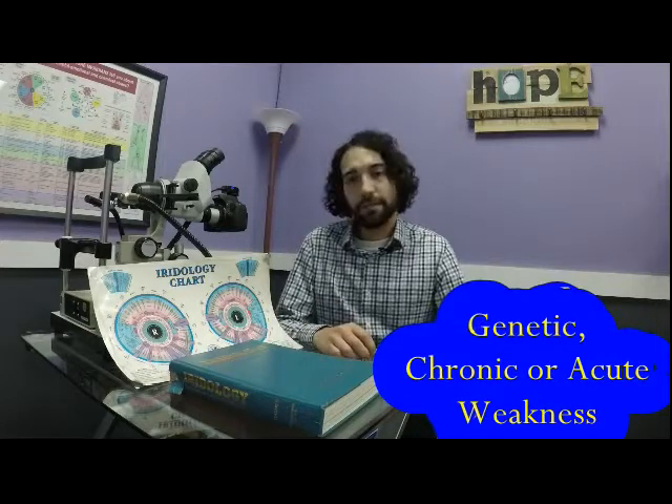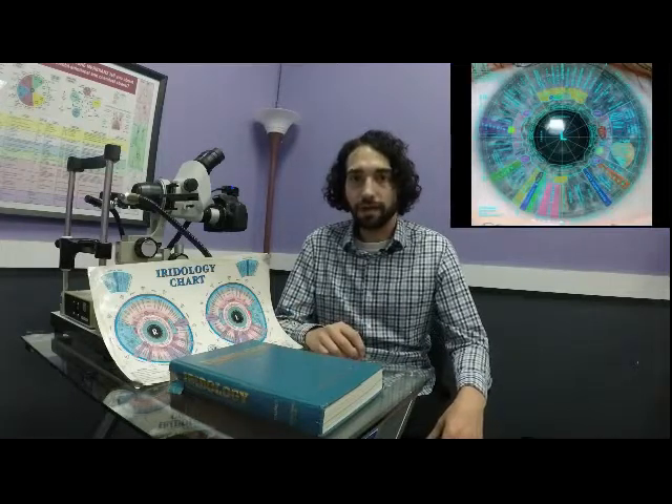A very good benefit of this as well is that instead of taking numerous blood work tests, we can simply take a picture of the eye to get a very good understanding of everything that's going on in terms of your health. This would also be an excellent tool for kids and children as well, because we would be able to see genetic weaknesses, any inherent things going on, and it will give us a very good idea as a preventative measure. So iridology can be used in a preventative manner.